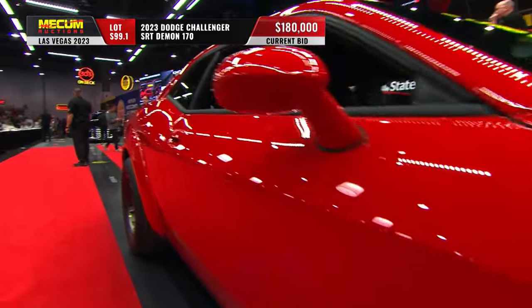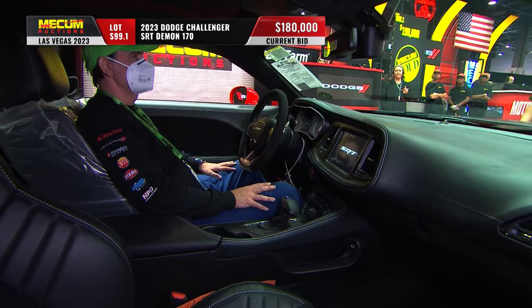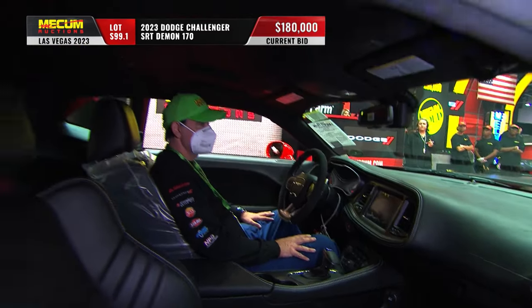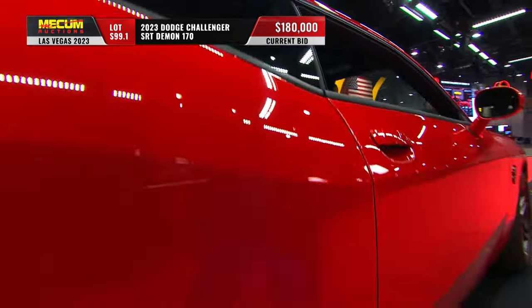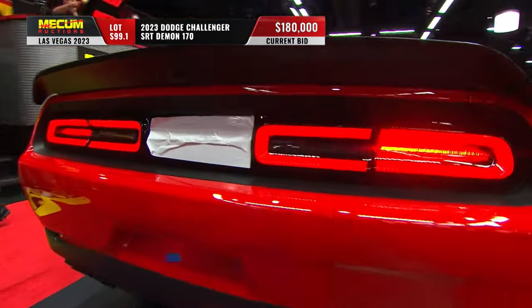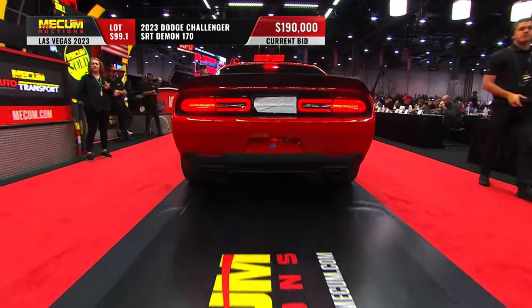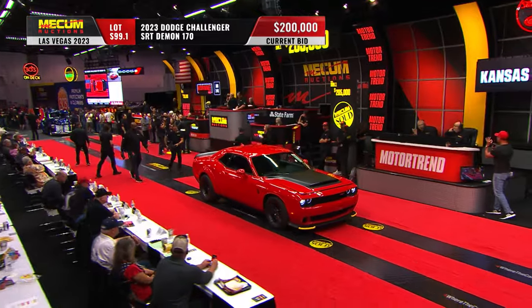It's an instant classic, isn't it? The last of the last call, the last of the SRT program. Just look at it — it's an amazing vehicle. The fact that it's street legal putting out those numbers is incredible. Once again, banned by NHRA because it doesn't have a roll cage, which I love. Pure Dodge power.